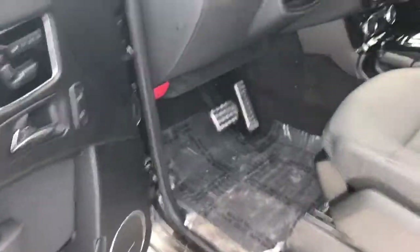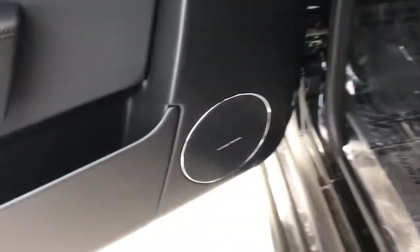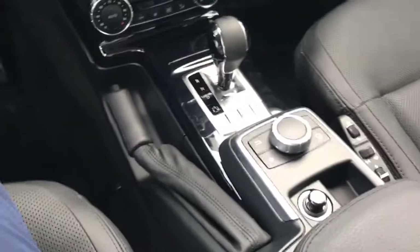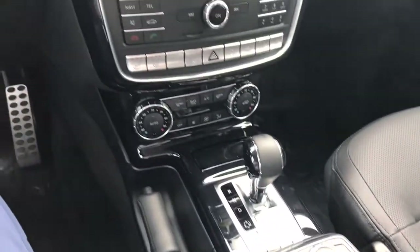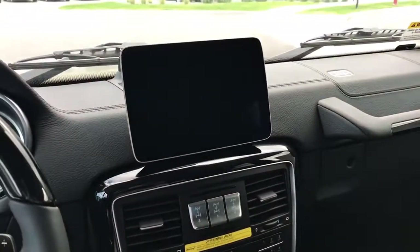Backup camera, sensors, every internal control like heated and cooling seats, the Harman Kardon sound system — everything is just standard on this vehicle. I'll let you look at the inside. Obviously your seat controls, command. This is a 2017, it's got about 103 miles on it.